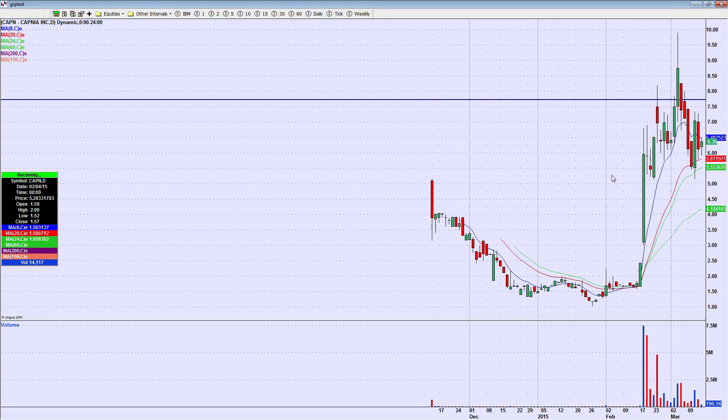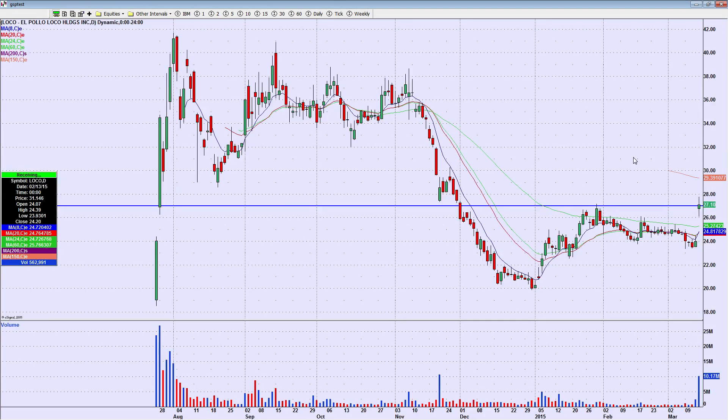CAPN — speaking of stocks that make really nice moves — a few sessions ago it went from a low of 5.15 to 7.33. That's a huge percentage move in one day. Sellers came in, and then the stock held up pretty well on Friday, so that is a potential big intraday mover. I want to have it on watch.